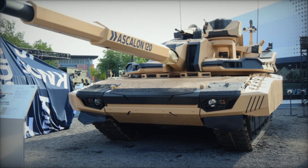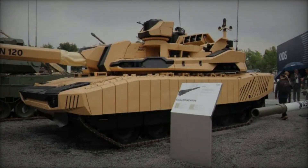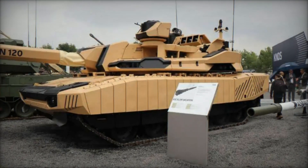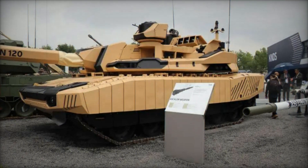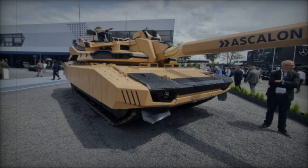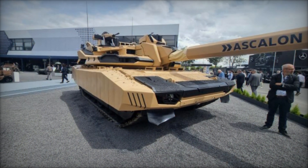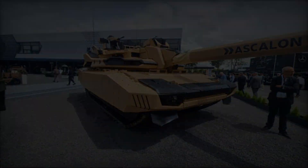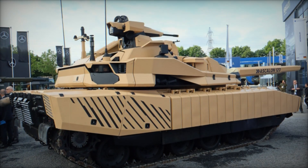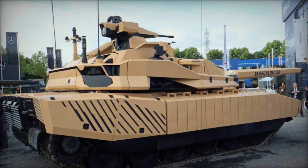The Leclerc Evolution boasts a unique four-crew configuration, with two soldiers stationed in the chassis and two in the turret. The turret is outfitted with an extensive suite of sensors and effectors, significantly enhancing situational awareness and battlefield management. The inclusion of the ARX-30 Remote Controlled Weapon Station (RCWS) further augments the tank's versatility, enabling it to counter emerging threats such as unmanned aerial vehicles (UAVs) with precision.